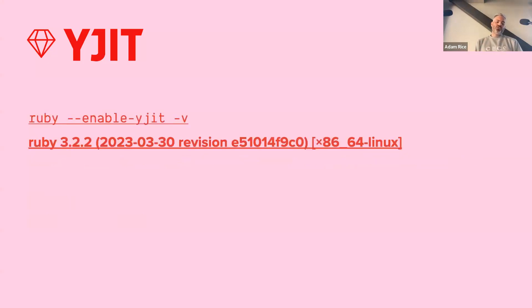If you want to check if YJIT is available, you can pass Ruby the --enable-yjit flag. In this example, Rust was not installed before Ruby, and nowhere in that output string does it reference YJIT. Whereas in this case, because the Rust compiler is installed, you'll see that YJIT shows up in there.